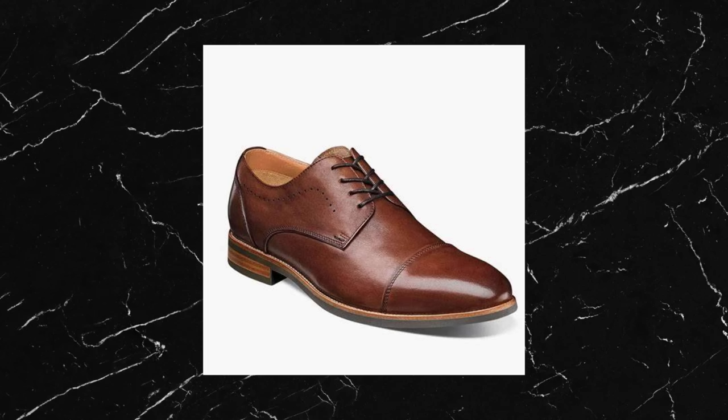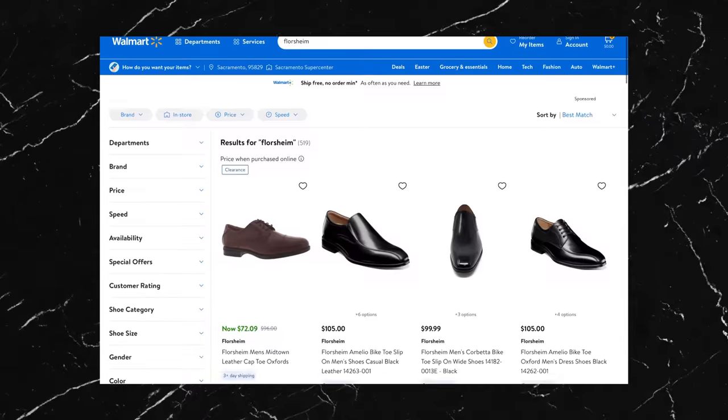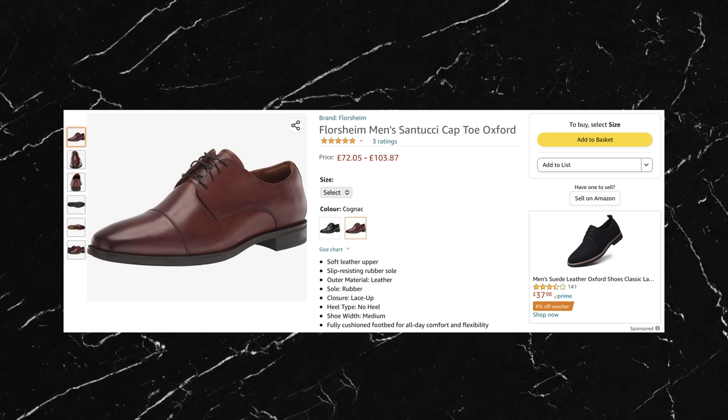Starting with the shoes, he's gone with a brand called Florsheim — not sure how to pronounce that — but they look like a typical pair of Oxfords in a cognac colorway. I did a quick search for them on Google and their official website seems to be down at the moment. However if you're from America it seems you can pick them up at Walmart, and they're also available on Amazon. To be honest, even though they look really good in the outfit, they seem to be just a standard Oxford shoe which you can find pretty much anywhere, so if you're looking to replicate this look I wouldn't worry about getting these exact shoes.